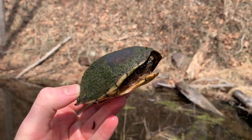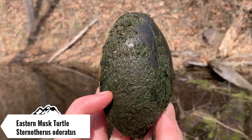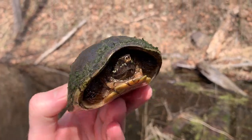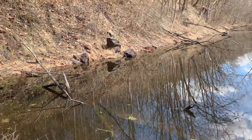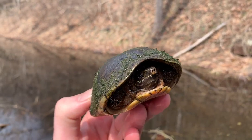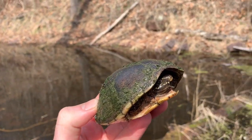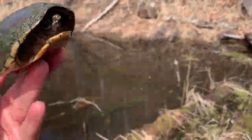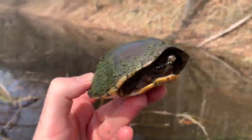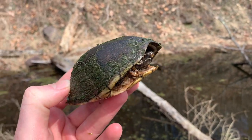Just walked a couple yards down from those last musk turtles — this is our first female of the day. I don't know how well you guys can see, but her shell is just green with algae, which is really cool and made her blend in pretty good. I might have lied about how uncommon they are around here — they seem to be extremely common, at least in this area of this county. I think the best way to find them is to walk around in this woody debris habitat in the water.